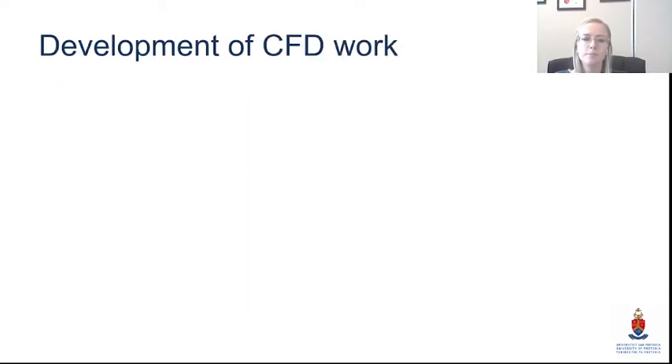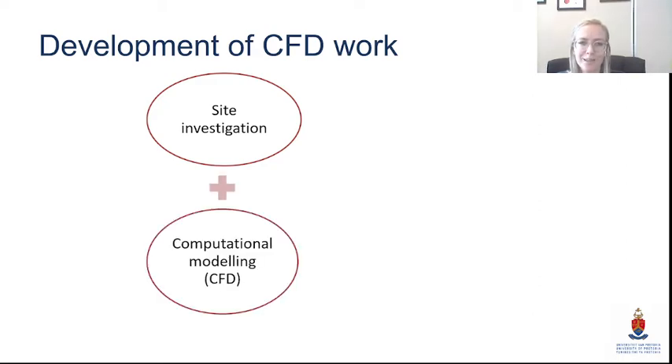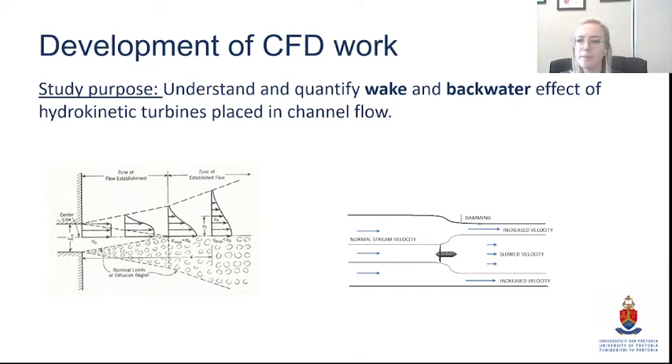We started realizing that site investigation is not enough, and in order to understand more about the actual installation side and what happens below the water surface, we needed to do numerical models. CFD — computational fluid dynamics — modeling was the best way to get a good idea of this. Those two approaches coupled together gave what I call efficient development, meaning specifically how we can allow better and optimized installations of hydrokinetic energy in South Africa.